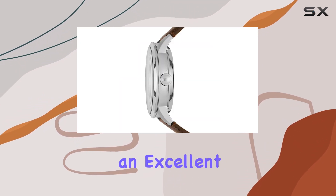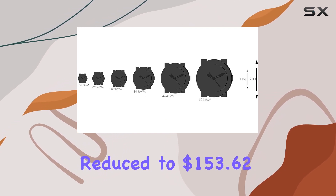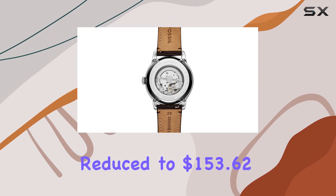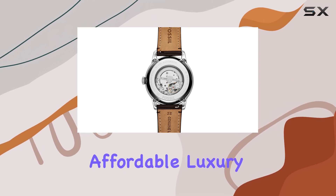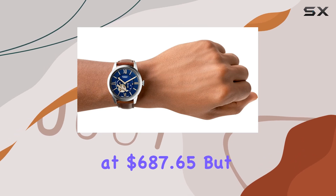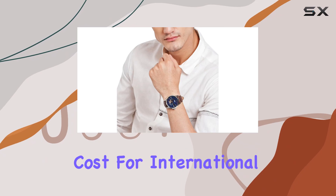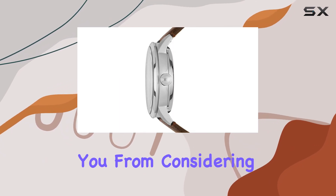With a 36% savings, this watch is an excellent value for money. The list price of $240 is reduced to $153.62, making it an affordable luxury. The shipping and import fees may seem high at $687.65, but this is a standard cost for international shipping and should not deter you from considering this watch.